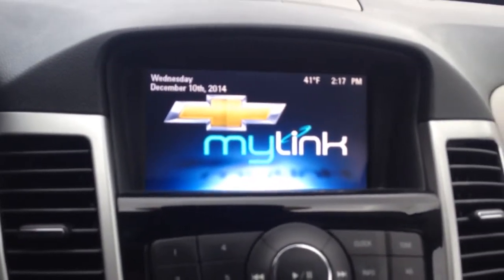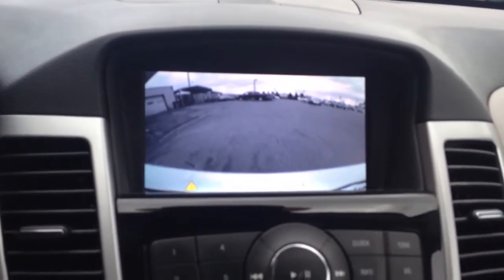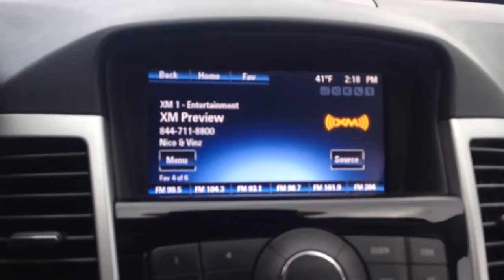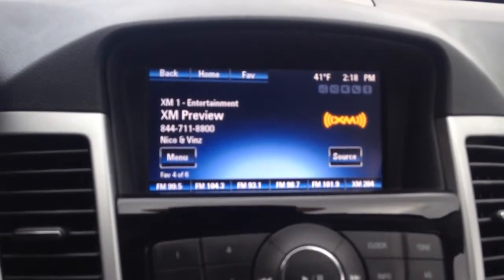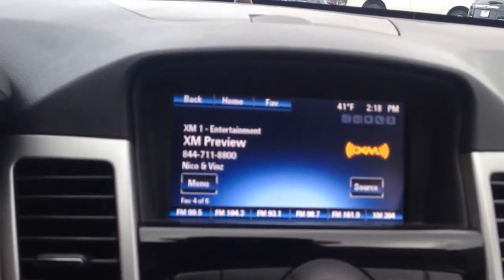And here, if I put it in reverse, you can see the backup camera shows up — so it has your backup reverse camera. If you turn that on, you can see that it has AM, FM, as well as XM satellite radio. Like I said, Bluetooth and CD player as well.